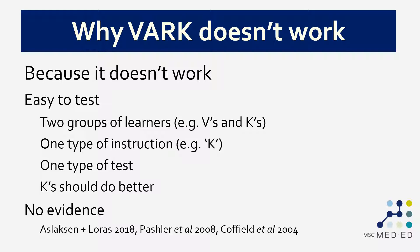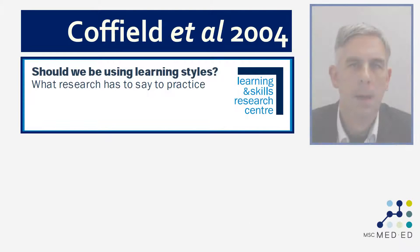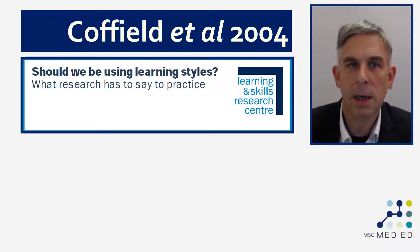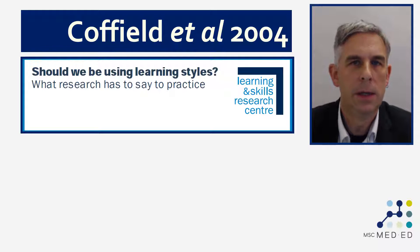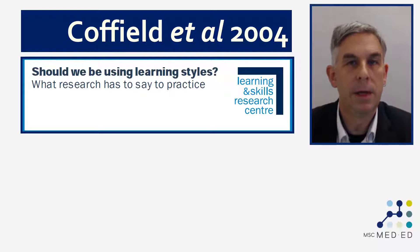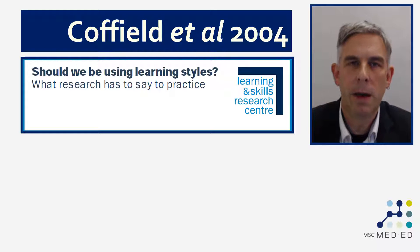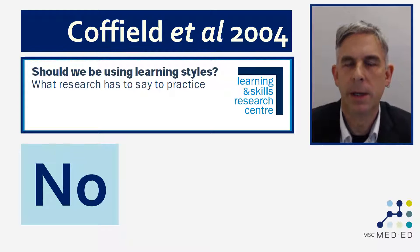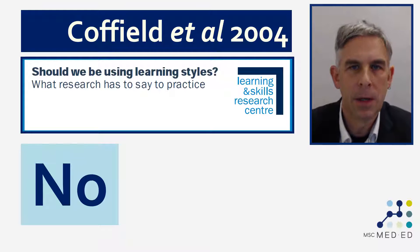Here are some references which explain that in much more detail. We've known about this for quite some time. Back in 2004, there was a very extensive and detailed review written by Frank Coffield and colleagues at the University of Northumbria, where they answered this one specific question: should we be using learning styles in post-16 education? They reviewed the evidence base for all of the 70-plus learning styles. They produced a very long, detailed, and thorough document, and I'll save you the trouble of reading it: the answer is no. For all of the learning styles they identified, they did not find sufficient evidence to support matching the type of instruction to a diagnosed learning style.